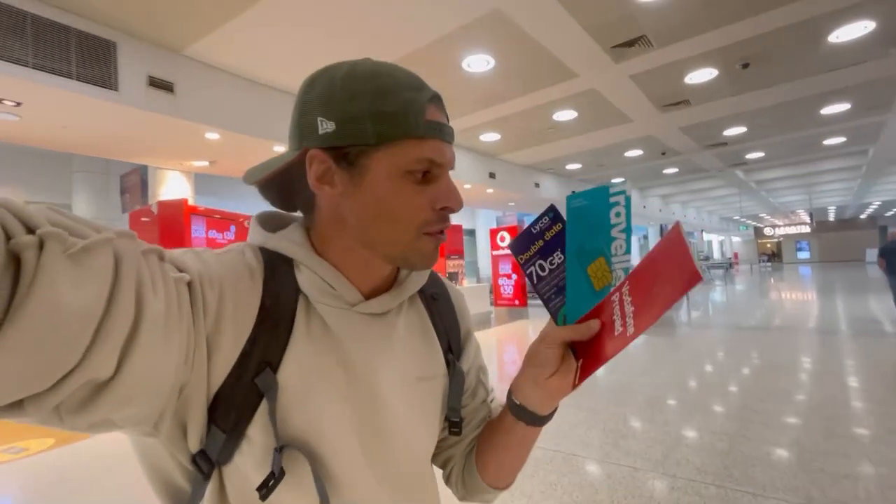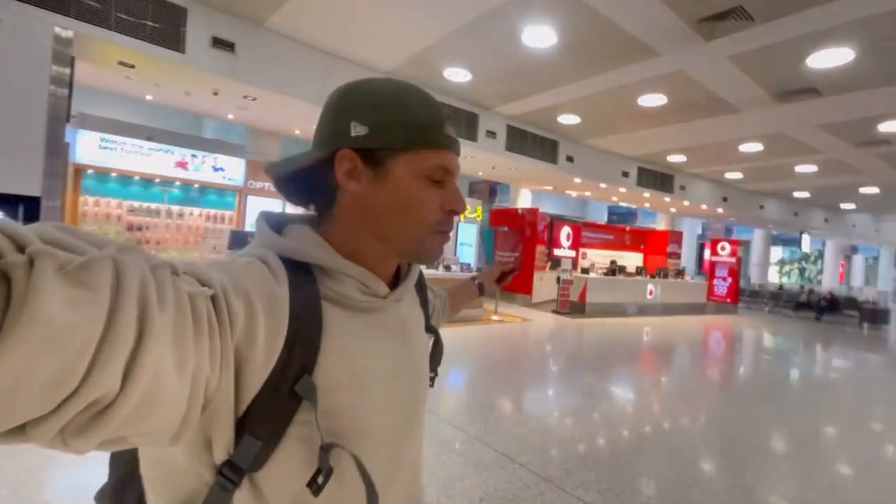You have Vodafone SIM cards, Optus SIM cards, Lycamobile SIM cards, and even Lebara SIM cards. I went around to check the prices and they all have amazing offers — buying a prepaid SIM card for Australia here on arrival at Sydney Airport is actually pretty cheap.